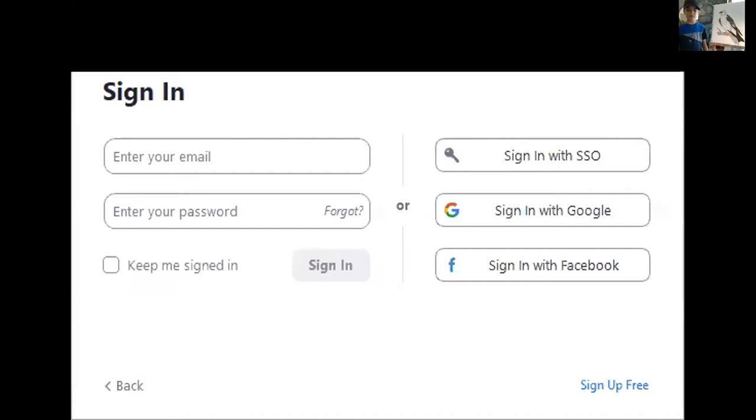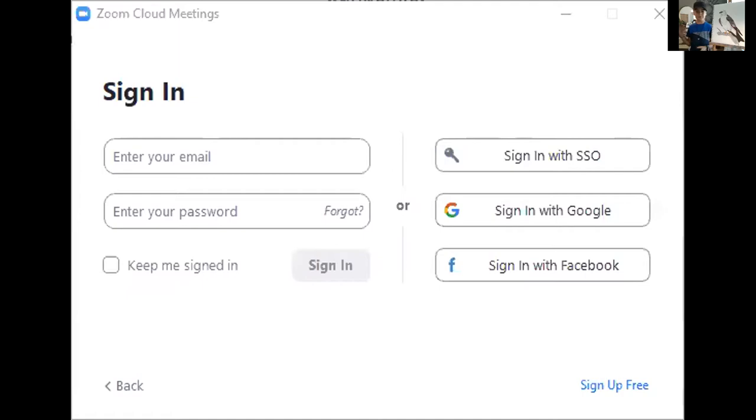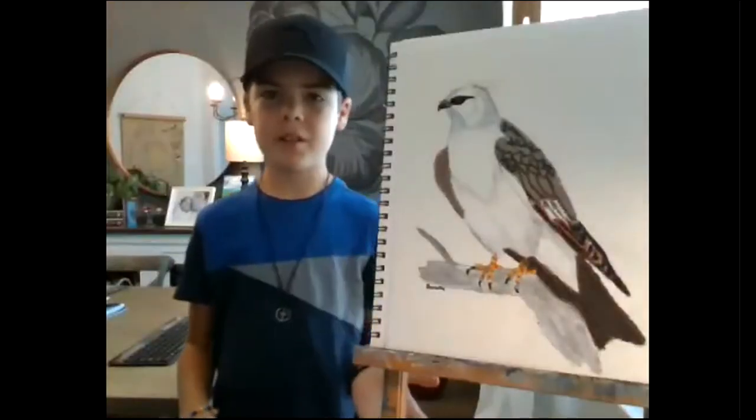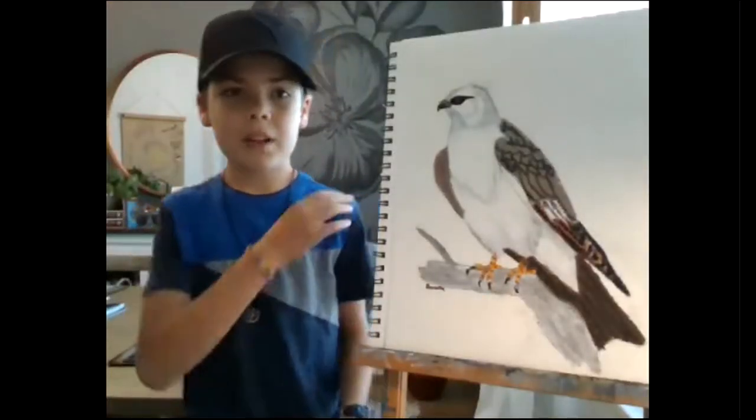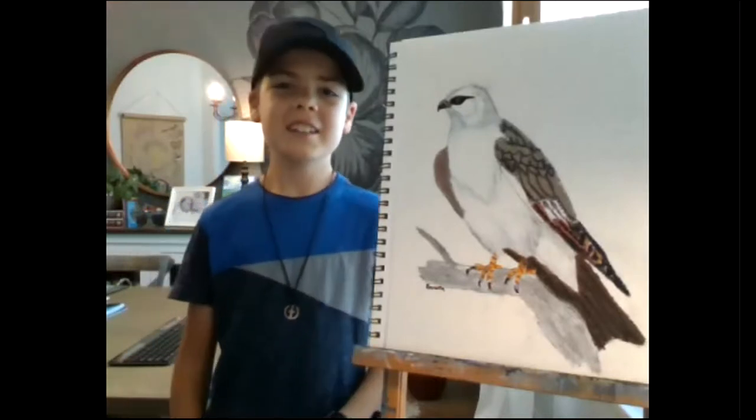There was a crow that flew up and tried to go in the nest, but he flew away — he didn't do anything because he saw the female. But when he flew up close to the nest, the male kind of put his head down and kind of got ready to fly.